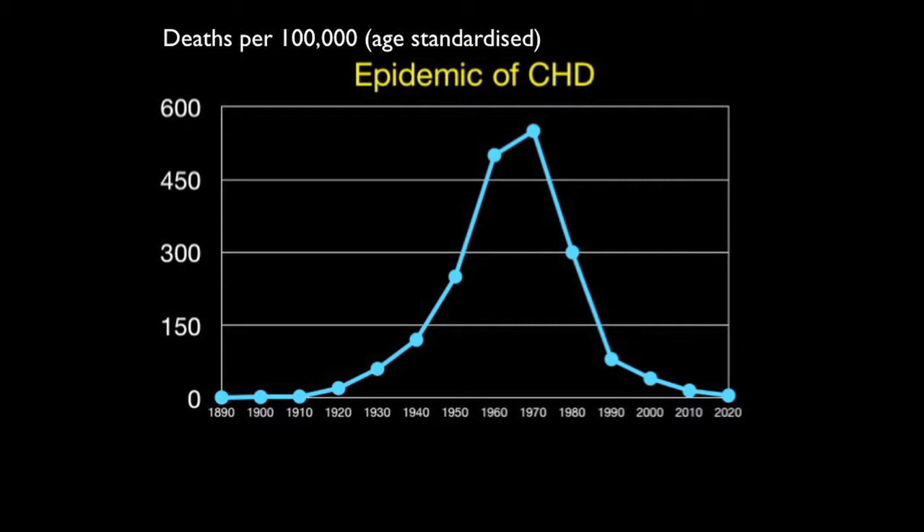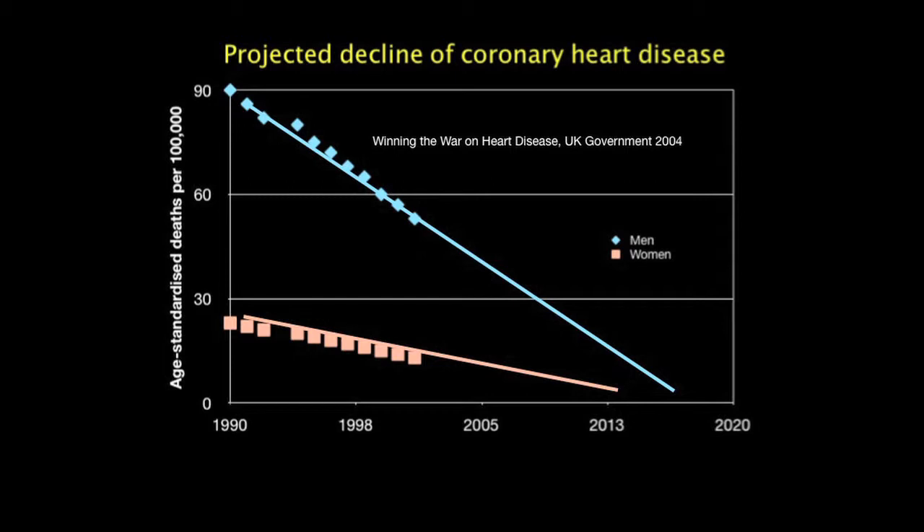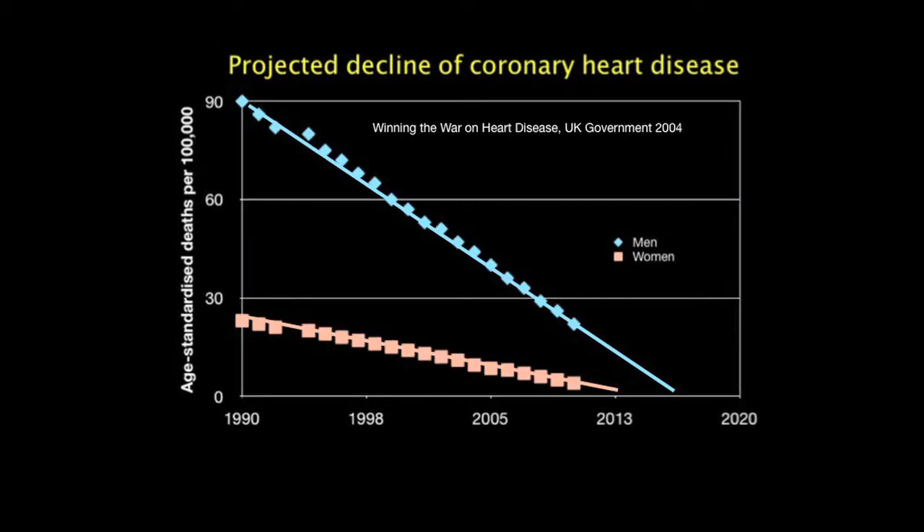Looking at the data, deaths were down to about 90 per 100,000 by 1990. A government document of 2004 predicted the end of the epidemic of coronary heart disease in women by 2013 and in men by 2016. This has come true — the addition of recent data shows they're well on the way to the end of the epidemic. It's staggering to think of the numbers dying now compared to 550 per 100,000 just 30 years ago.